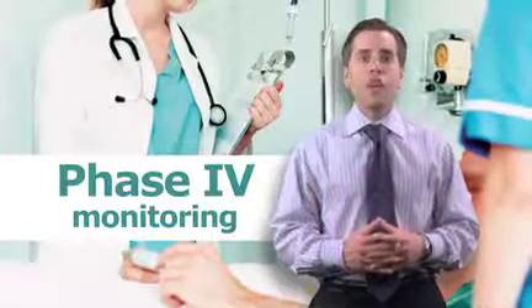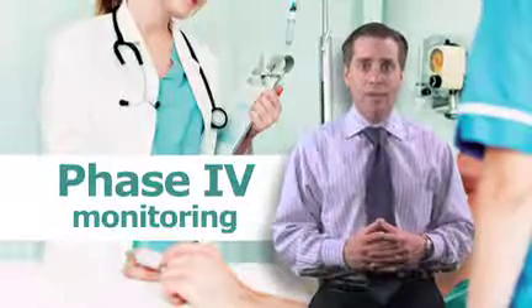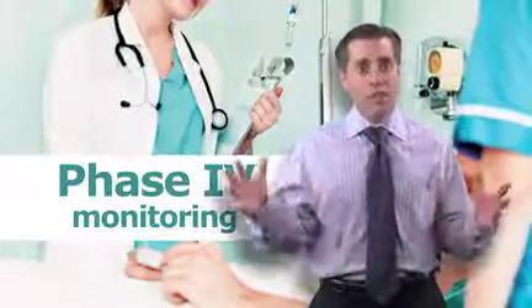Additionally, drugs are usually only approved to treat the one narrow condition that was the subject of their clinical trials. If a drug company wants to broaden the scope of their product, they must go back and conduct more Phase 2 and 3 clinical trials on new patient groups.